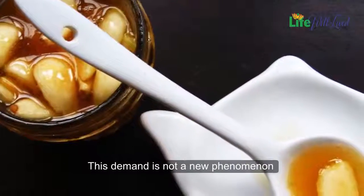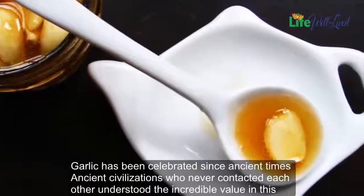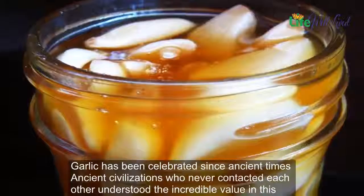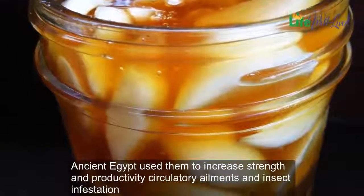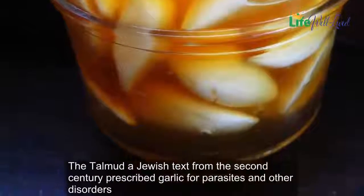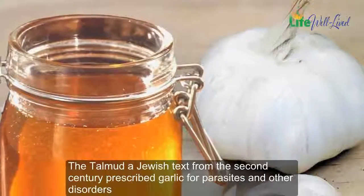This demand is not a new phenomenon — garlic has been celebrated since ancient times. Ancient civilizations who never contacted each other understood the incredible value in this plant. Ancient Egypt used it to increase strength and productivity, and for circulatory ailments and insect infestation. The Talmud, a Jewish text from the second century, prescribed garlic for parasites and other disorders.